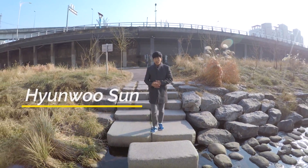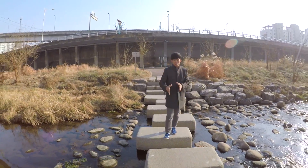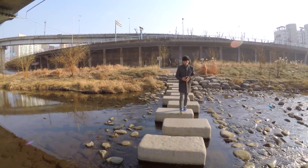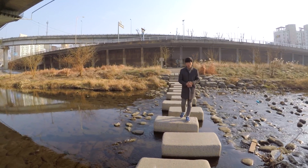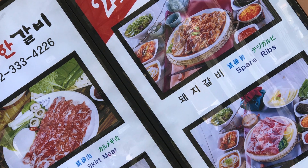Hey guys, I'm Hyunwoo from TalkToMeInKorean.com. Today, let's talk about English — but not English as it is spoken around the world in everyday situations, but English as it is used here in Korea, especially in product names, restaurant signs, and basically everywhere.